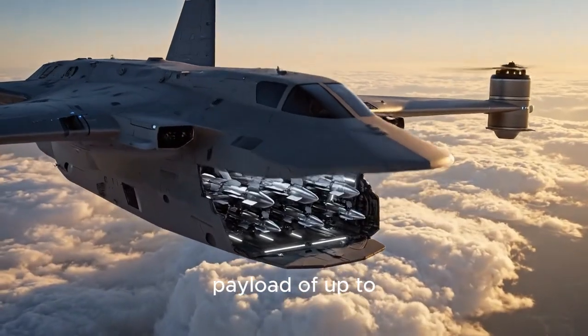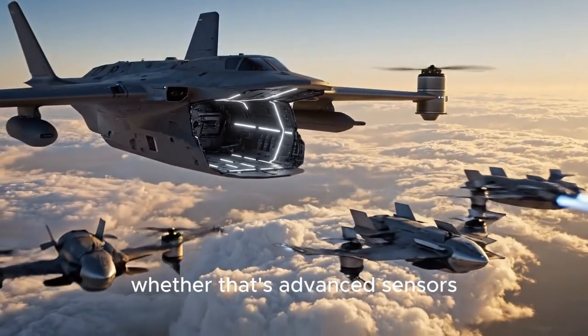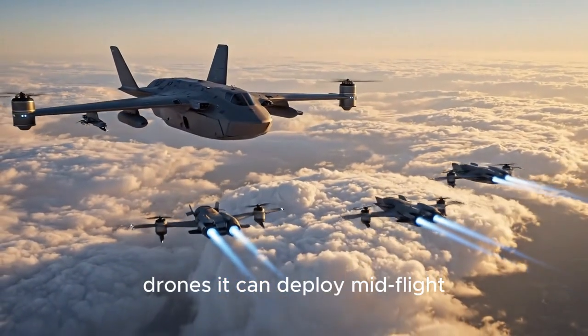And it's not a small drone either. It's designed to carry a payload of up to 2,000 pounds — whether that's advanced sensors, electronic warfare gear, or even smaller drones it can deploy mid-flight.